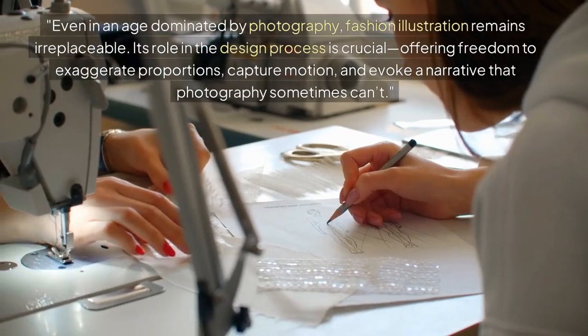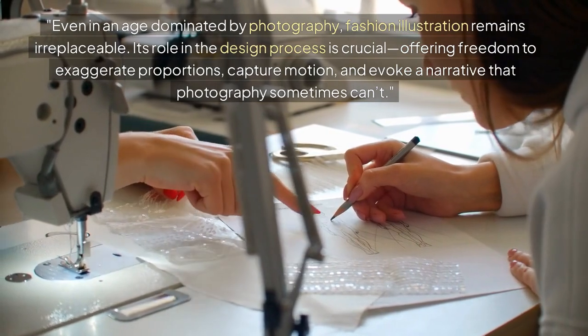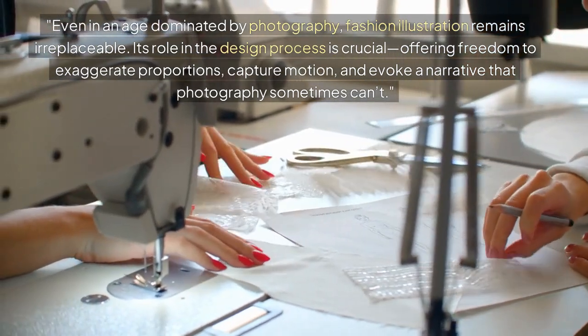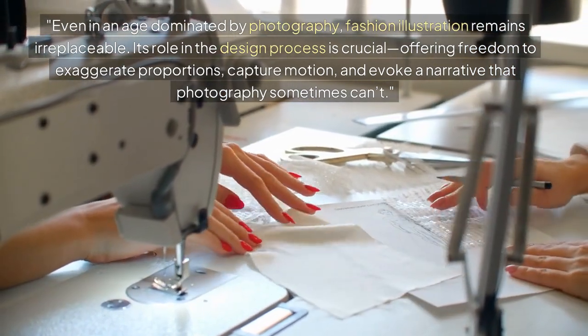Even in an age dominated by photography, fashion illustration remains irreplaceable. Its role in the design process is crucial, offering freedom to exaggerate proportions, capture motion, and evoke a narrative that photography sometimes can't.